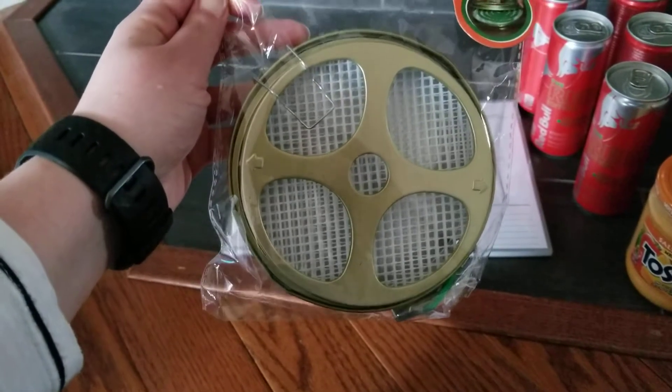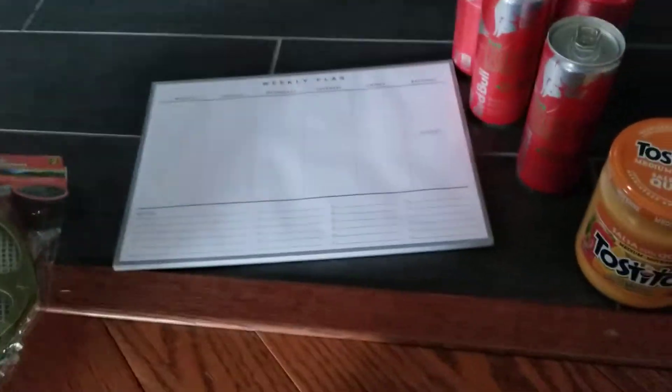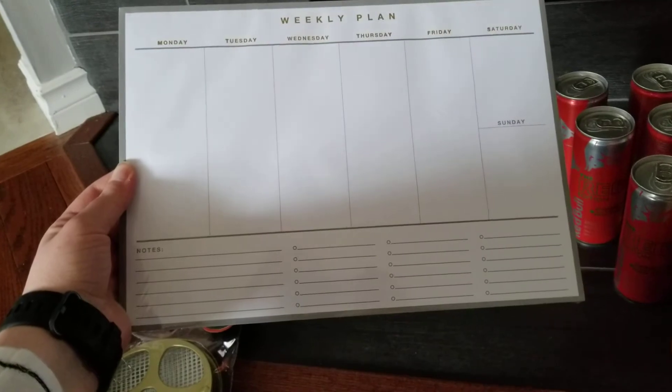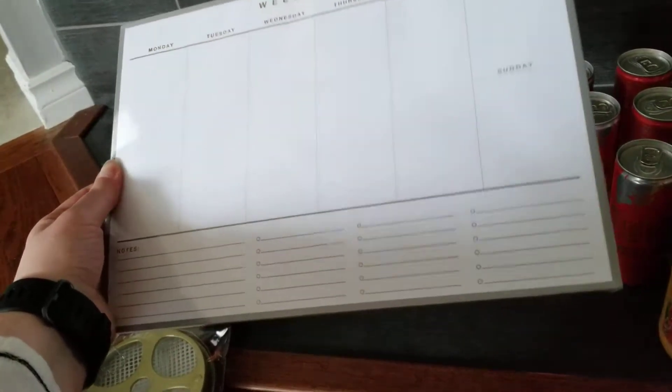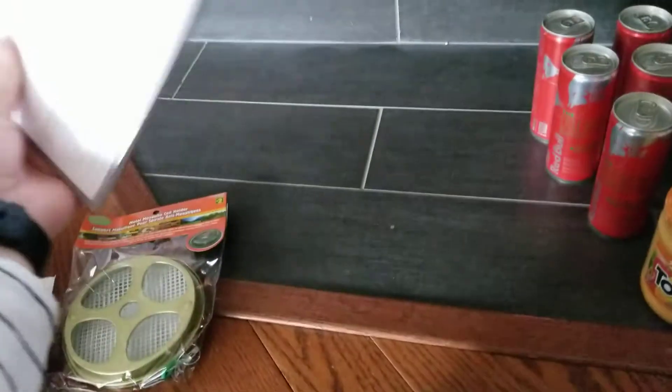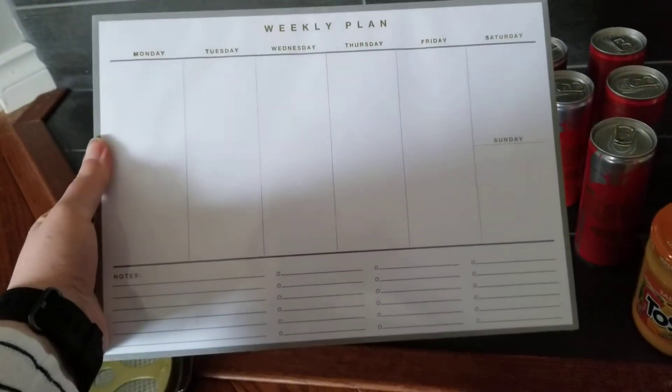If it is good, I will get another one for our house. I got this weekly planner — I do have one up on my fridge that I bought at Dollar Tree about a year ago. This one is 60 pages for two dollars, and it's actually quite a bit bigger than the one I have now.